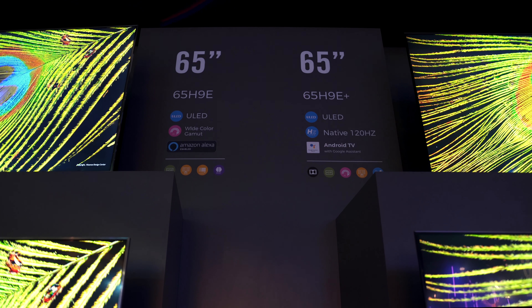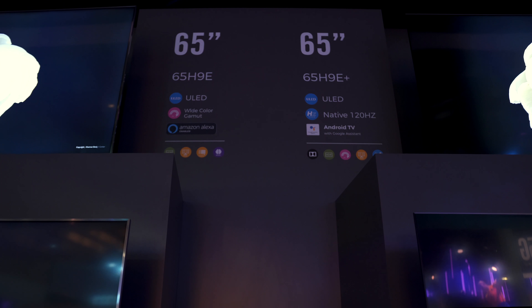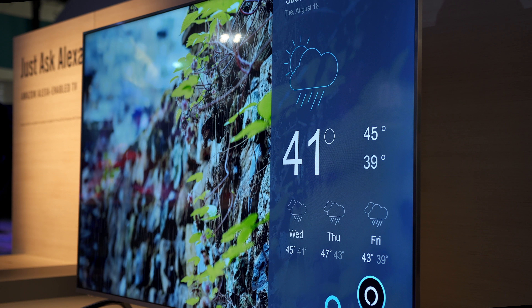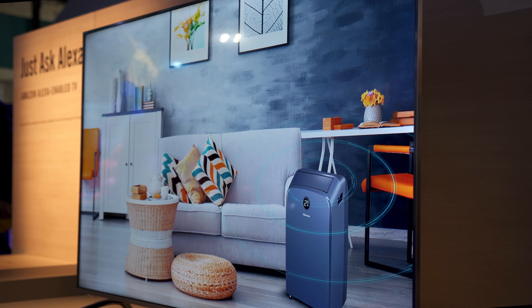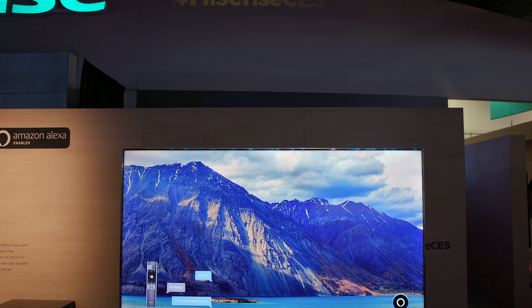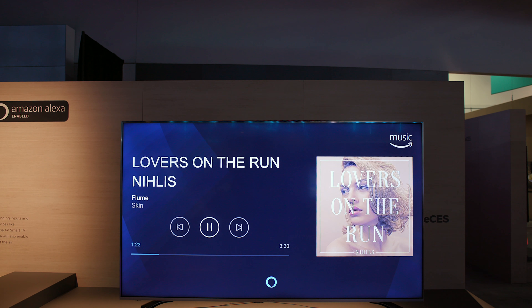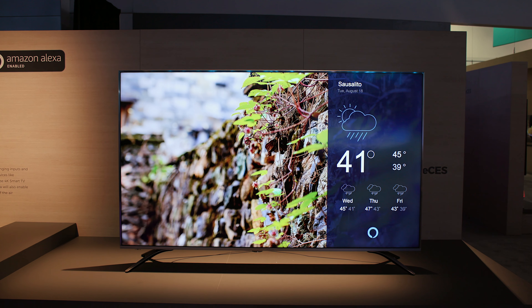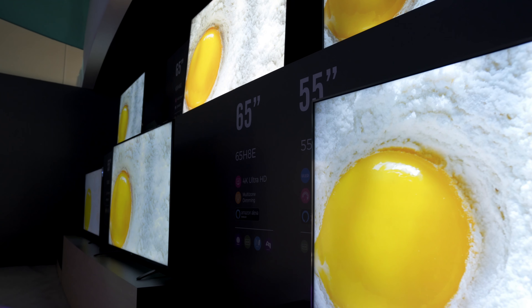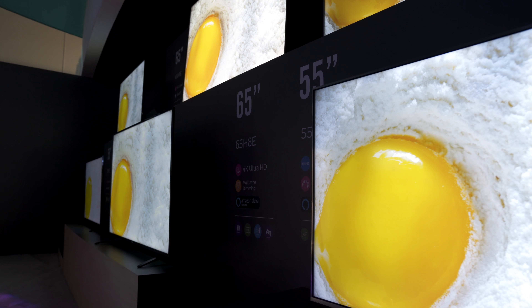Hisense also refreshed their mid-range lineup with the H9E and H8E. These TVs will have the Hisense smart TV software with Amazon Alexa built in. You'll get 4K HDR10, local dimming, and Bluetooth audio, available in sizes from 43 inches to 65 inches.